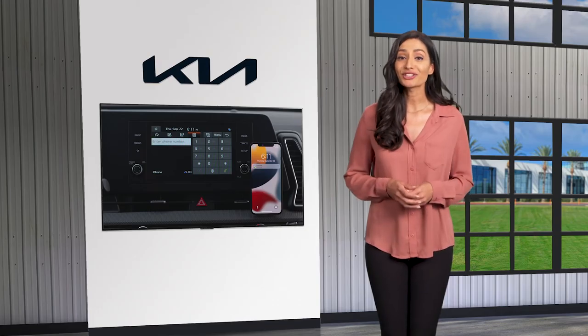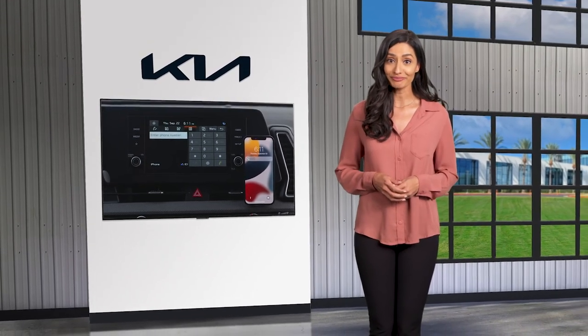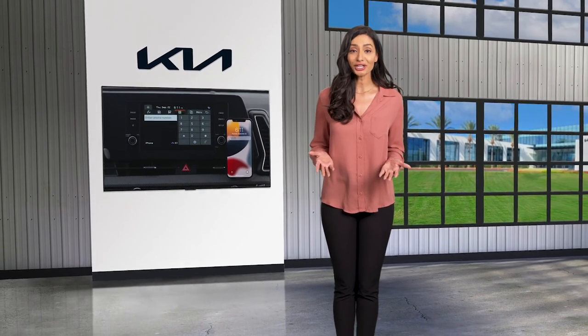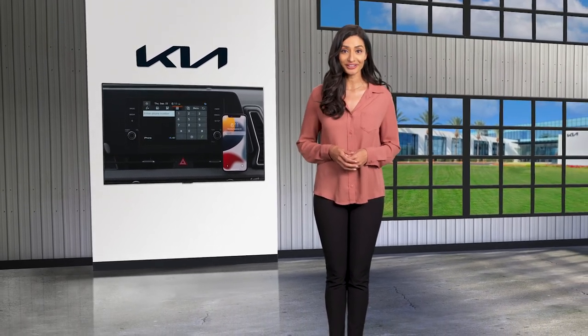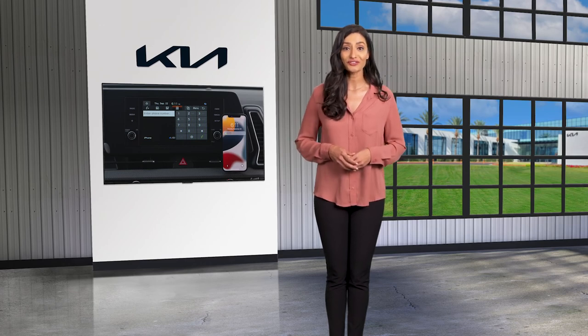A connected phone makes driving easier, allowing you to keep lines of communication open while keeping your eyes on the road. For additional information, please refer to your Owner's Manual, the Kia Features and Functions Guide, or the Kia Features and Functions Videos YouTube channel.